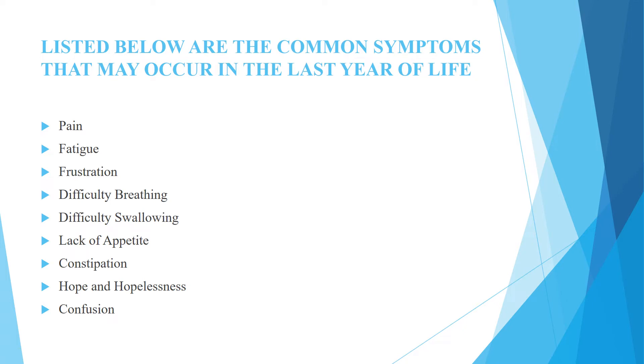Listed below are the common symptoms that may occur in the last year of life: pain, fatigue, frustration, difficulty breathing, difficulty swallowing, lack of appetite, constipation, hope and hopelessness, and confusion.